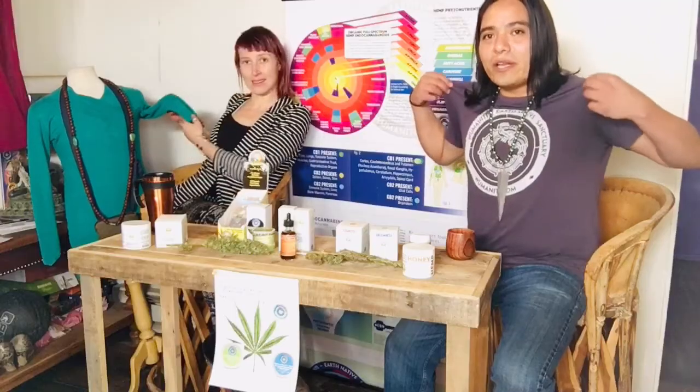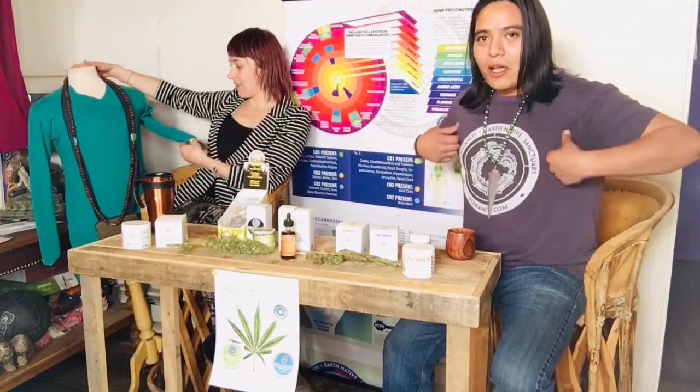This here is our mannequin friend, displaying that you can also wear hemp. Hemp is one of the best renewable resources because there are so many different uses for it and it grows so prolifically when treated right and with respect. That's a green tunic our mannequin is wearing. And I'm wearing our Abumaniti Earth Native Sanctuary shirt. The hemp organic fiber breathes really well — not like polyester, it doesn't get you all sweaty, and it's warm and cooling. It's an amazing material.